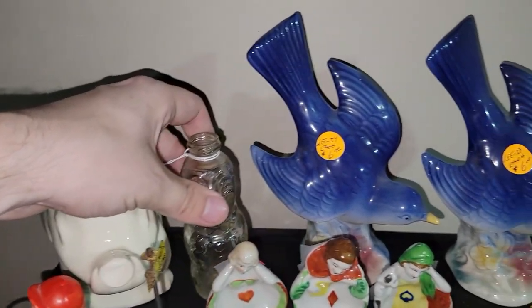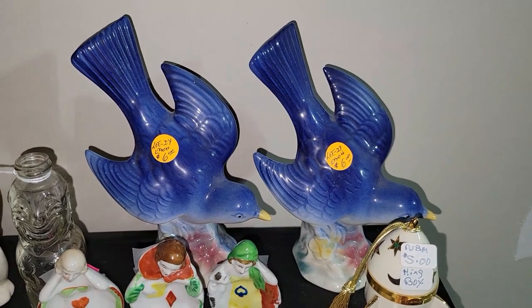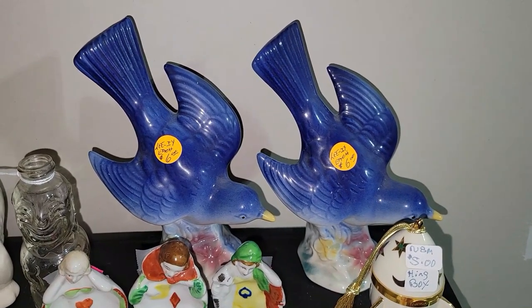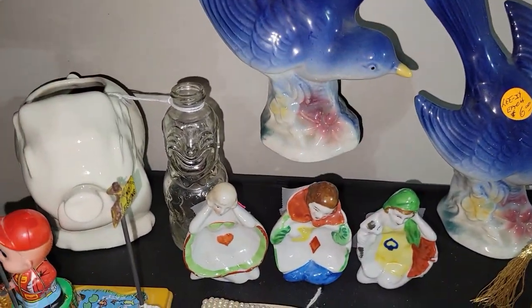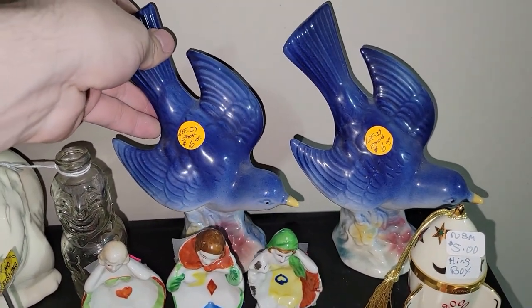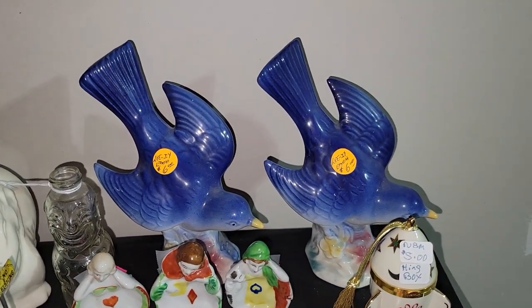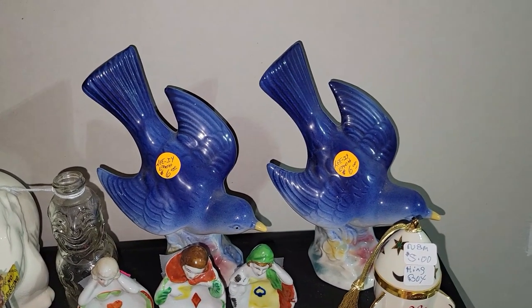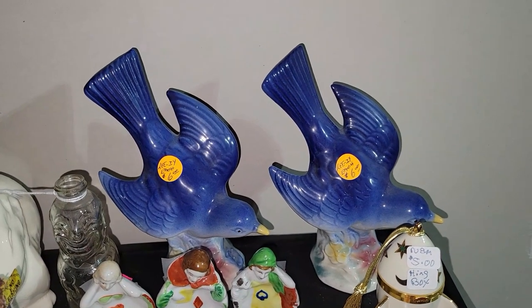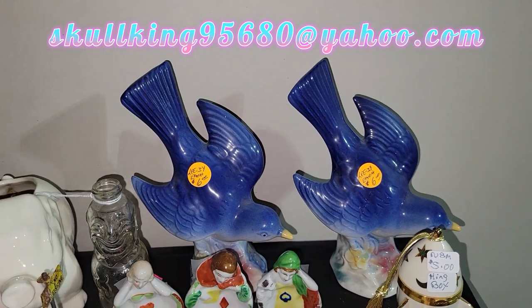For a dollar a piece I got two Royal Copley birds. They appear to be a matching set, so I paid $6 total for both. I could probably get $16 to $18 for those at a live sale. If you're interested in them, you can email me at skullk95680 at yahoo.com.